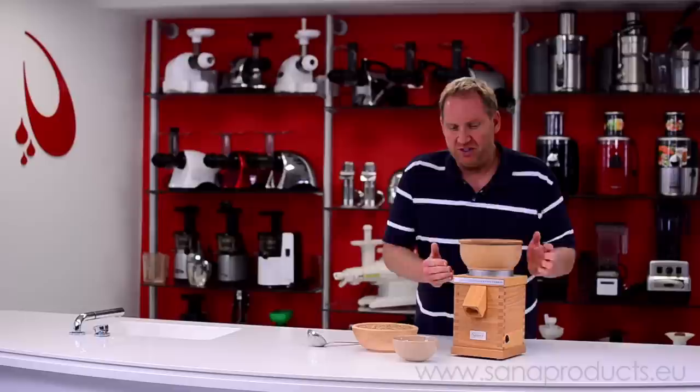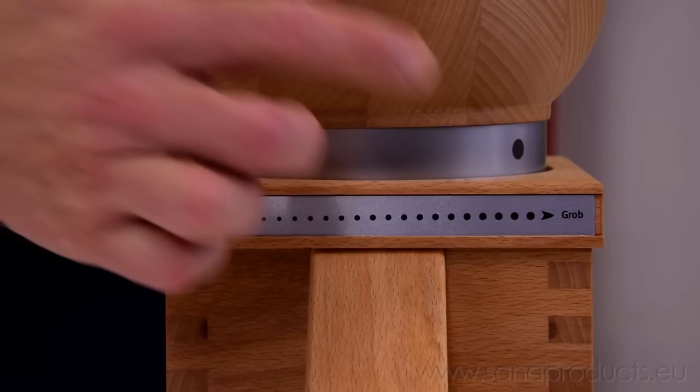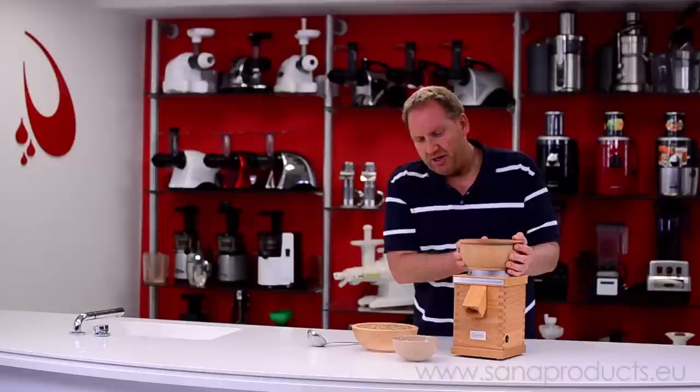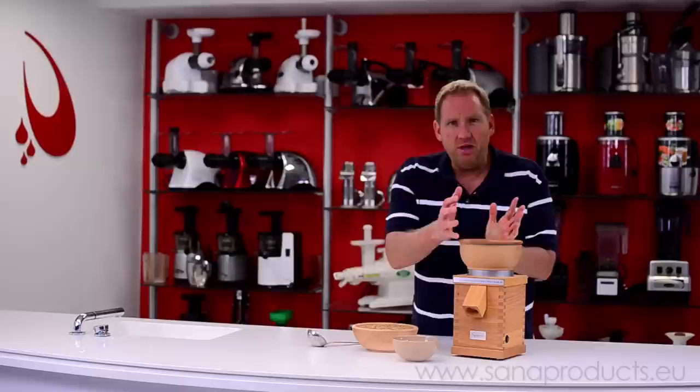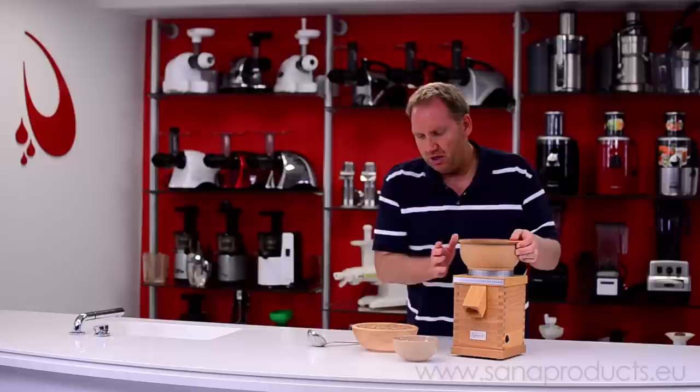Before I begin milling some grain into flour, let me explain how the coarseness regulation works on the Sana Grain Mill. You'll notice there is a black dot on the front of the hopper bowl and a scale from fine to coarse. You simply turn it to the desired level of fineness. Most people prefer a finer grain. To find the maximum limit, you'll turn on the motor and turn it to just where you hear the stones touch together, then turn it back one or two notches. That's your finest setting. Later you could use a sieve to make it even finer if you wish.